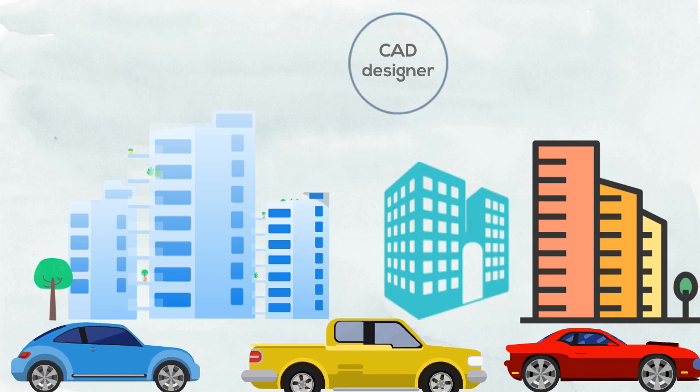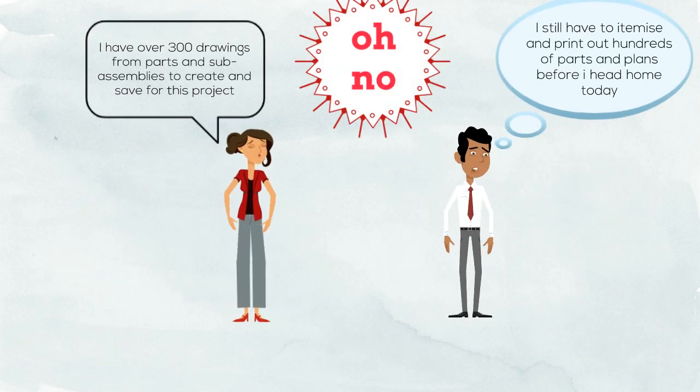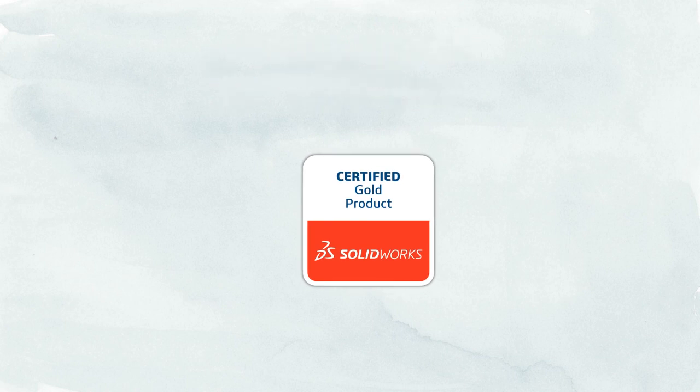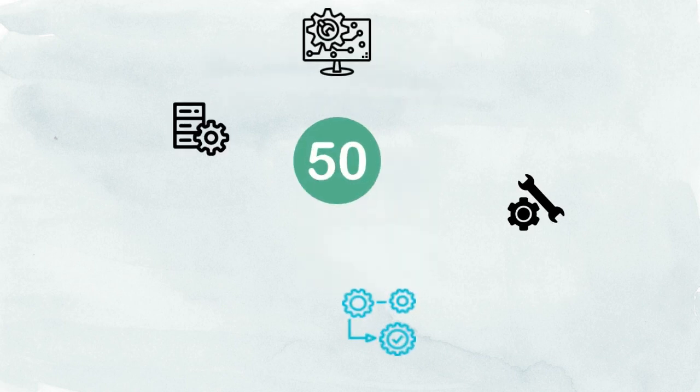You're an engineer or a CAD designer and want to be more efficient in your daily use of SOLIDWORKS. Don't worry, we've got just the tool for you. MyCADTools is a SOLIDWORKS gold partner product with over 50 SOLIDWORKS tools to optimize your daily tasks.